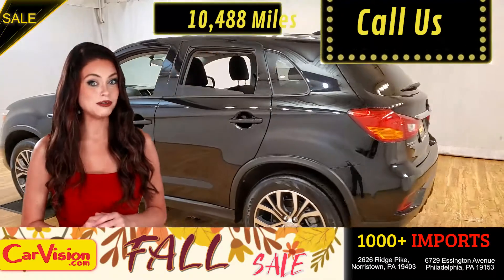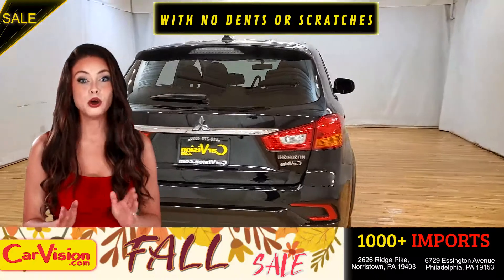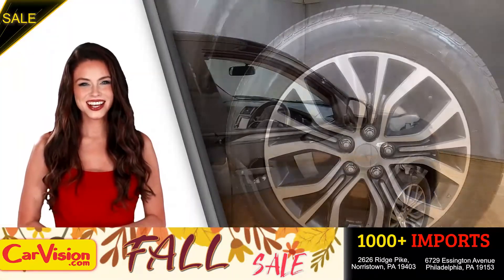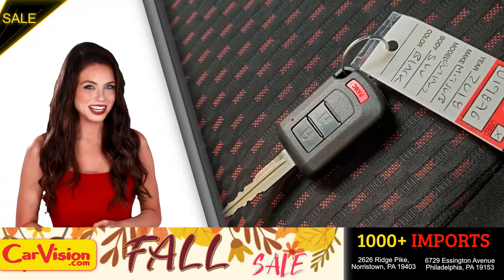Let me show you some of the great features of this vehicle. It's this beautiful color with no dents or scratches, in great condition. It comes with a great set of wheels. This is your set of keys.